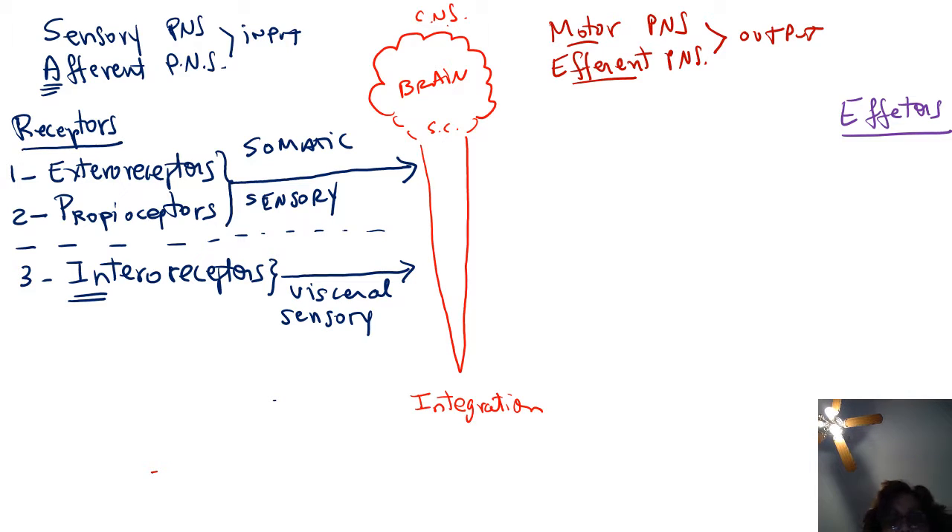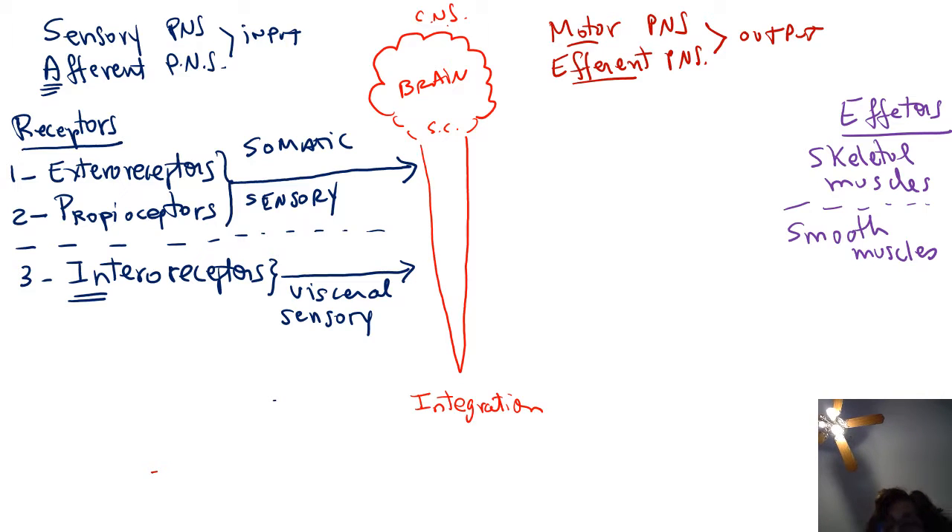There are four types of effectors. Skeletal muscle, which are voluntary muscles. Smooth muscle, which is found in organs like the stomach, intestines, blood vessels, and urinary bladder. Cardiac muscle, which makes up the heart. Both smooth muscle and cardiac muscle are involuntary. And glands — glands can be exocrine glands like sweat glands or salivary glands, or endocrine glands like hormone-secreting glands such as the pituitary gland and the adrenal gland.